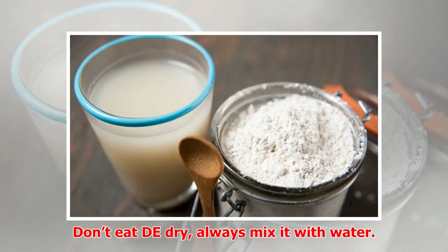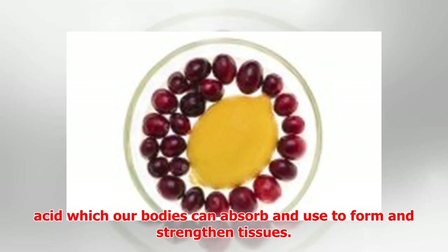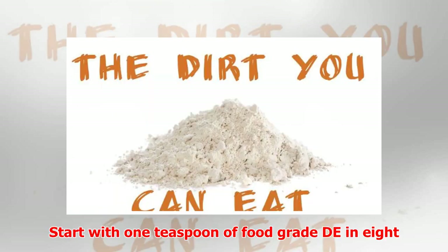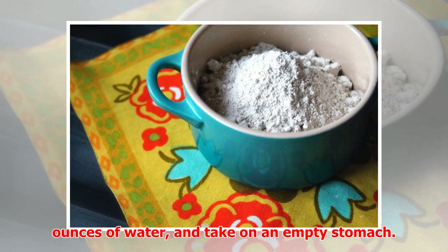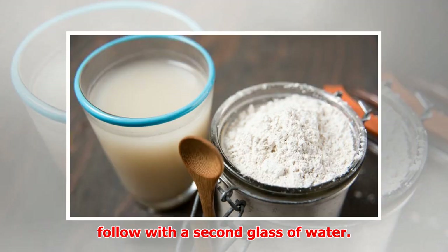Don't eat it dry — always mix it with water. Not only is it a more pleasant experience, but silica combined with water creates orthosilicic acid, which our bodies can absorb and use to form and strengthen tissues. Start with 1 teaspoon of food-grade DE in 8 ounces of water and take on an empty stomach. DE can be dehydrating, so be sure to follow with a second glass of water.